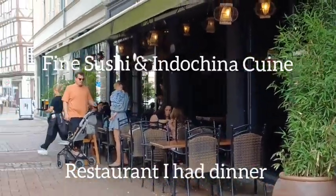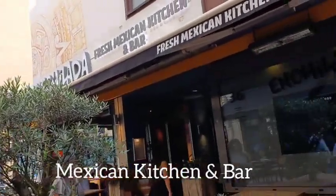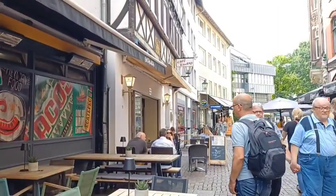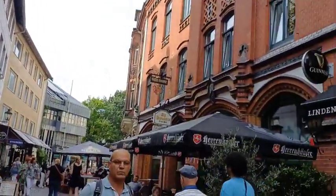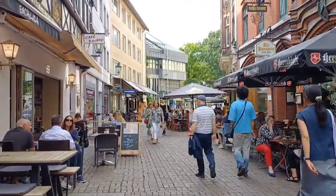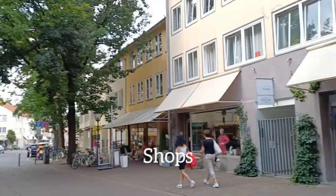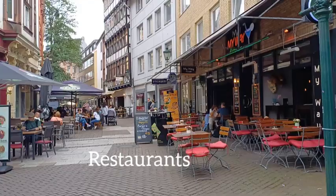This is a fine sushi and Indochina cuisine restaurant — the food looks very nice. Walking down this street, this is another international restaurant street. There's a Mexican bar and restaurant, and on the right-hand side that's an Irish pub, and another bar. I can see a nice shop street at the end of the restaurant street.